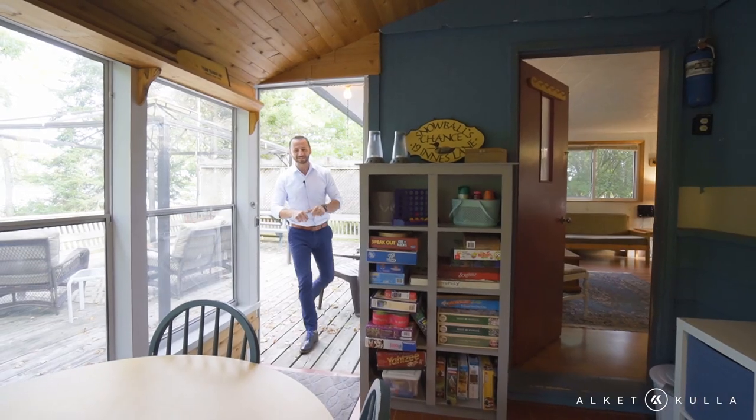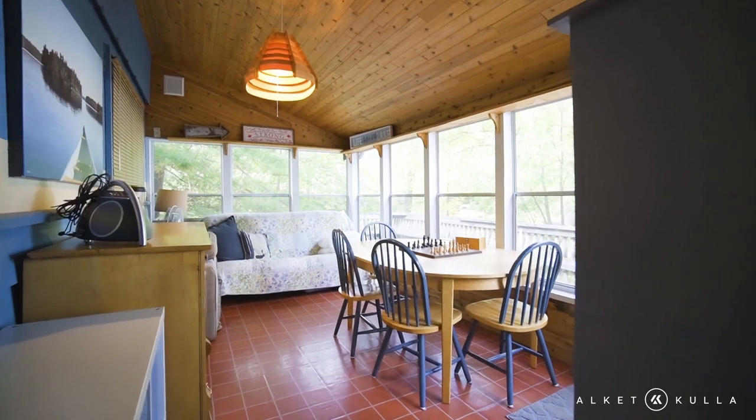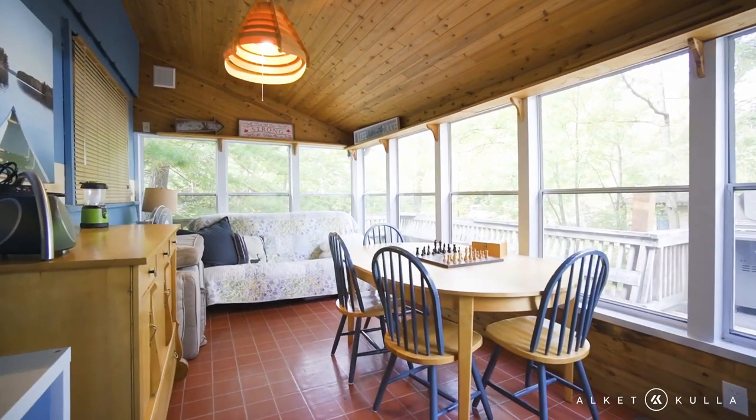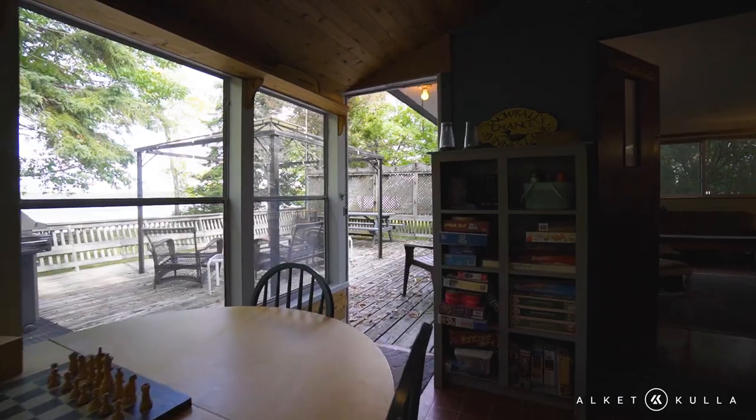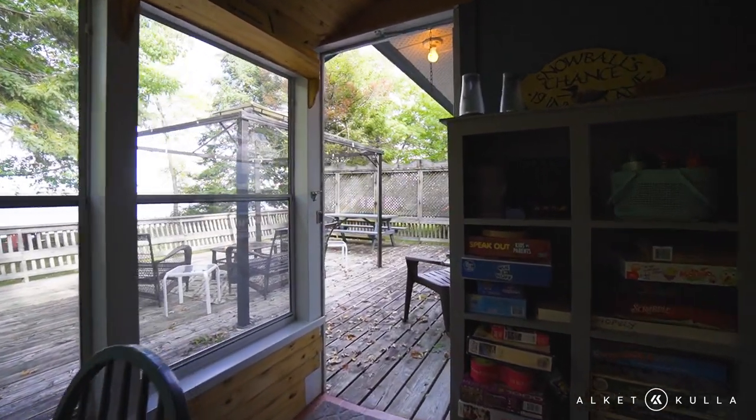Coming in from the outside, this is the sunroom of the cottage. This is perfect for those days when it's raining or it's a little cool out there — you come in here and hang out. You still have the view to the lake, and you can still walk out to the deck if the weather gets better.